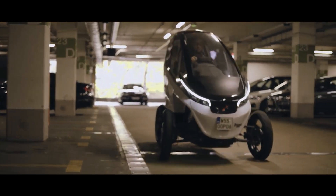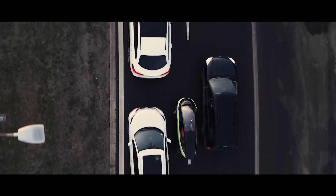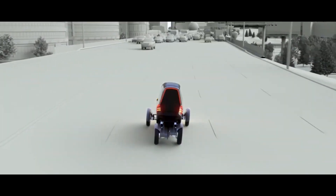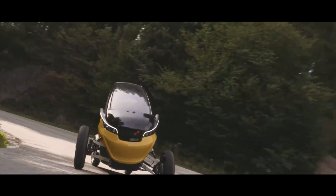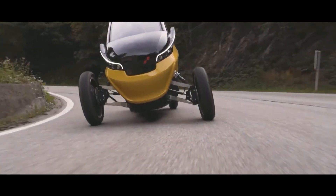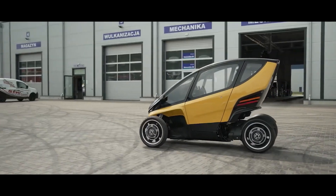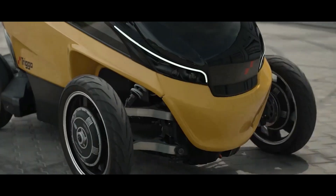The main goal pursued by the creators of such a transformer is to facilitate maneuvering in traffic jams and parking lots, and apparently they succeeded. As for the technical characteristics of the electric car, it can reach a maximum speed of up to 56 miles per hour. The range is about 62 miles, and the presence of a replaceable battery will allow minimizing the refueling time.